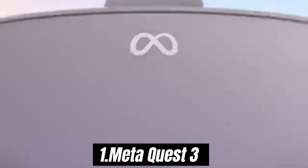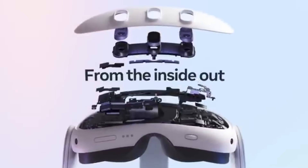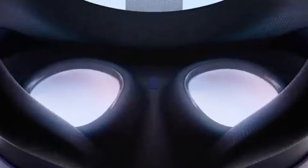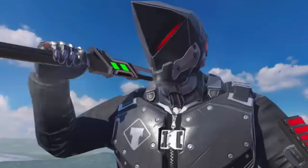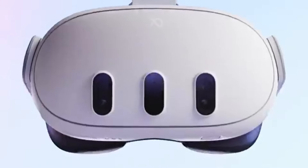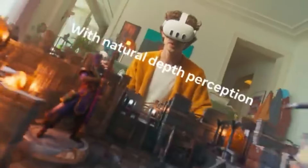Number 1: MetaQuest 3 has arrived, and it's making waves in the world of virtual reality. After putting it through its paces for several weeks, it's clear that this headset is a game-changer, combining cutting-edge technology with an impressive user experience that caters to both newcomers and seasoned VR enthusiasts. One of the standout features is its remarkable clarity and resolution — the upgraded optics deliver stunning visuals with vibrant colors and sharp detail.